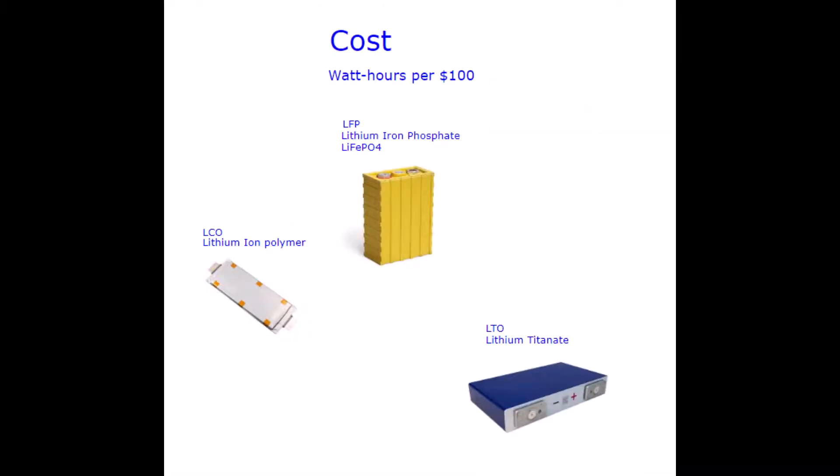The plot thickens. The Chinese LFP cells are clearly the cheapest. The big EV OEMs might manage to build their LCO cells close to the cost of LFP, but most Chinese OEMs are going LFP and so is Tesla in their cheaper models. LTO is the most expensive — I guess titanium isn't cheap.